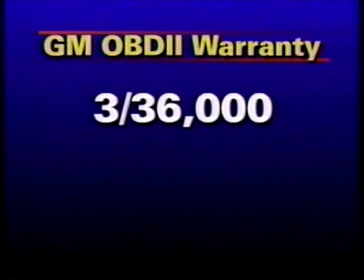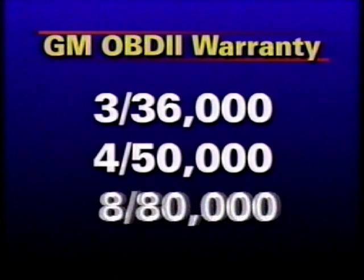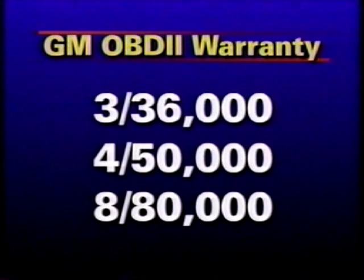Most GM vehicles offer a 3-year or 36,000 miles warranty that includes the OBD2 system. Some models cover emission components and labor for up to 4 years and 50,000 miles. And the warranty for the onboard computer and the catalytic converter is 8 years or 80,000 miles. The warranty in California is a little different and is explained in the warranty manual.